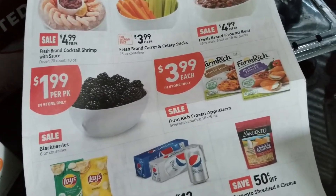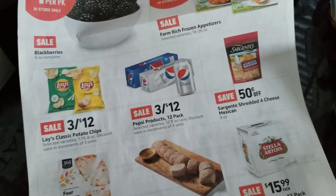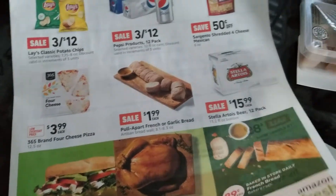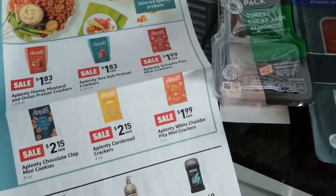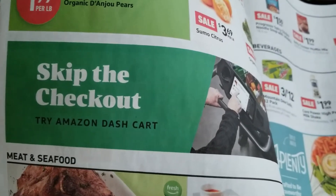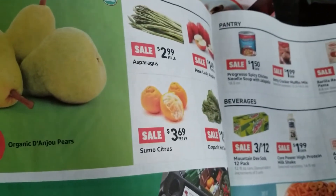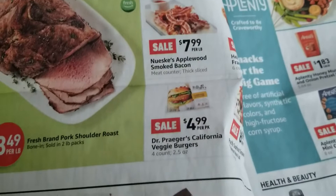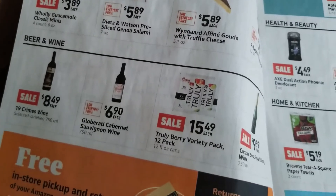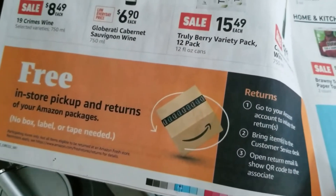Looking through the ad — blackberries at a good price, potato chips and soda for the Super Bowl, cheese pizza, garlic bread. I couldn't find bananas in there. The Skip the Checkout option is called the Amazon Dash Cart — I didn't try it. Free in-store pickup and returns. It's not close by, but it's kind of neat and different, and I think I'll definitely go back.